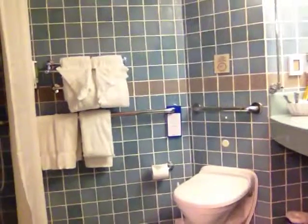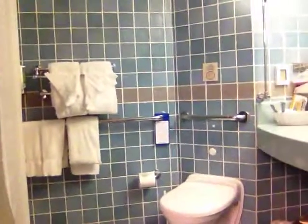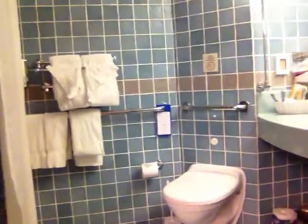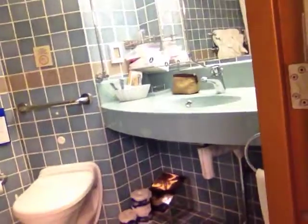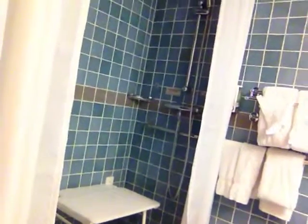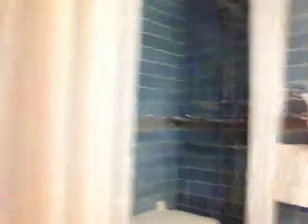One difference here is that the toilet doesn't have grab bars directly next to it because the toilet comes out at an angle, which may be a problem for some people but I think most people will be fine with it. There's plenty of room for a wheelchair user's knees to roll underneath the sink — I had no problem using that. The shower does have a bench that comes out from the wall, a hand-held shower nozzle, and it's flat to roll into so there's no problems there.